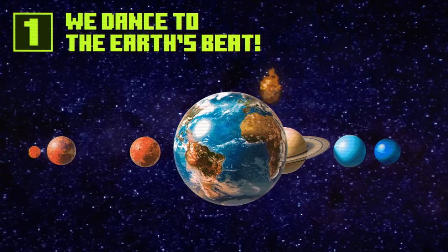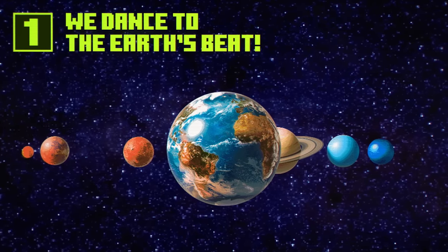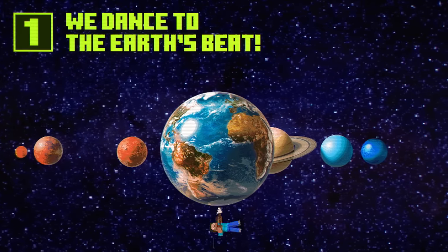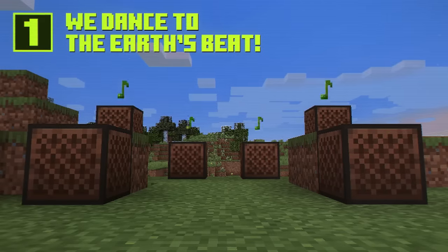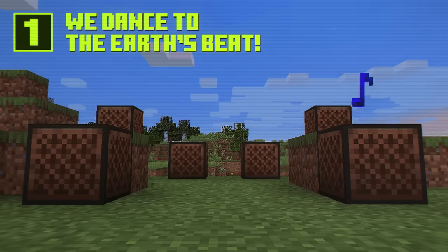The note emitted by Earth is tuned to F-sharp. Our poor planet doesn't get nearly enough respect for the audio it emits. Just morons mining through it. So Mother Earth, we hope this incredibly small gesture from us makes up for every bad thing the human race has ever done to you. You're welcome.